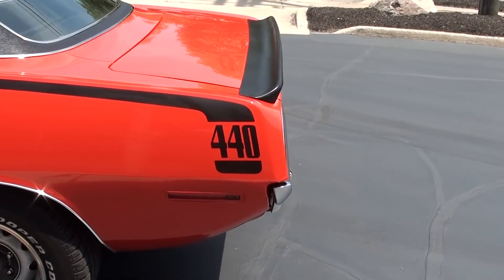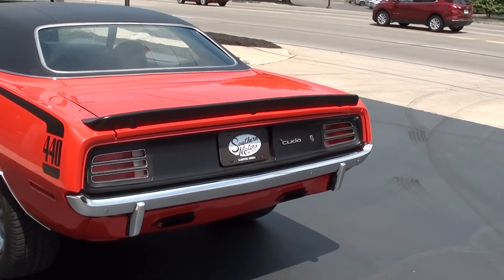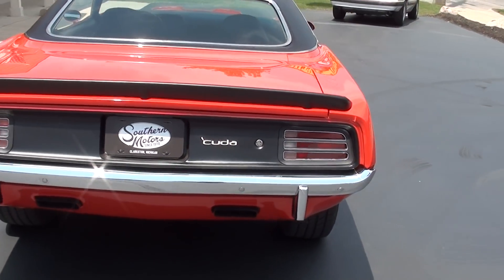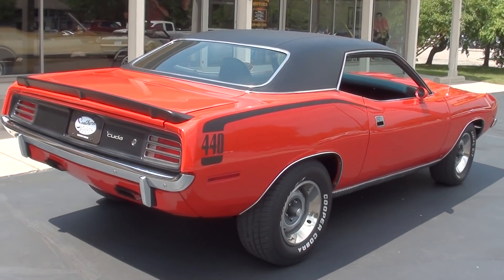This is a factory 3-to-3 car that they put a 440 in. 727 Torque Flight automatic, 8-and-3-quarter rear end. Car runs and drives excellent, good solid straight body — just a really nice Mopar.